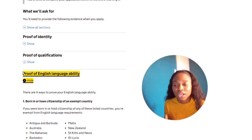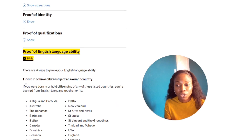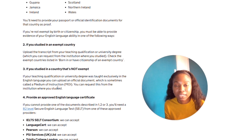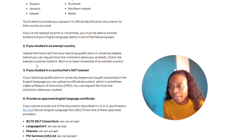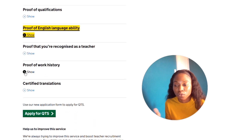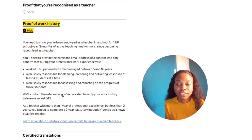For proof of English: if you are using ENIC for your qualifications, your certificates from that process will also cover your English proof, so you won't need to pay separately. But if you want to get a medium of instruction letter from your school, they may charge around 5,000 to 10,000 Naira, bringing the running total to around 110,000 Naira.